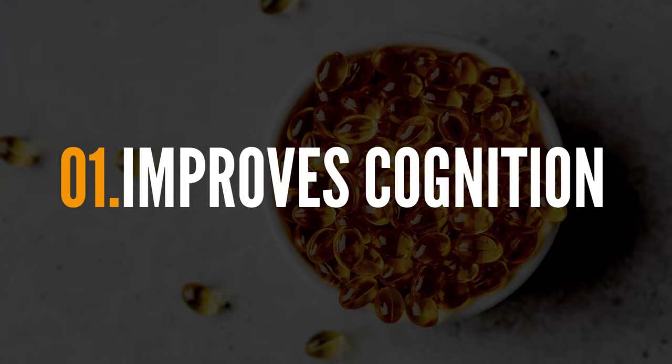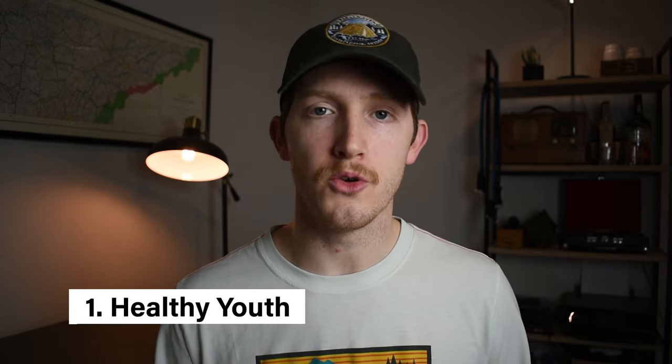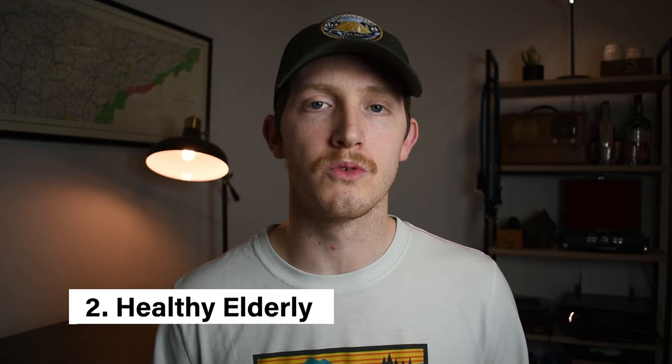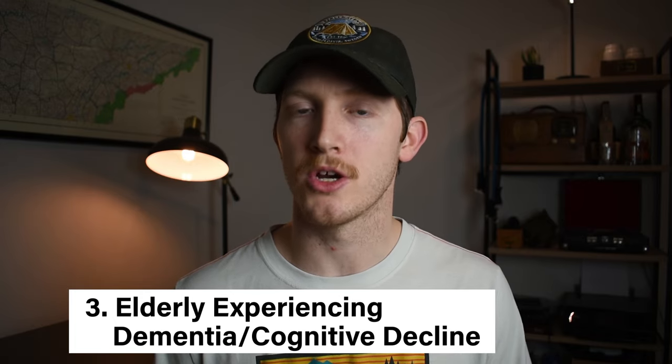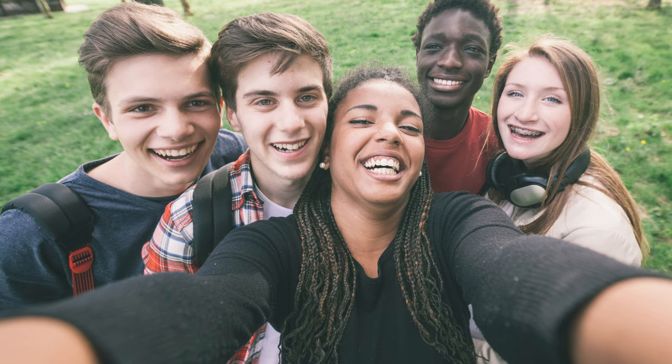When it comes to the benefits of phosphatidylserine, there are really three primary benefits we're going to cover in this video. The first is its benefits to cognition. It's important to note that when it comes to cognitive benefits, there are really three categories of research based on how phosphatidylserine interacts with three specific populations: the first being healthy youth, the second being healthy elderly individuals, and the third being elderly populations experiencing Alzheimer's disease, dementia, or generalized cognitive decline.